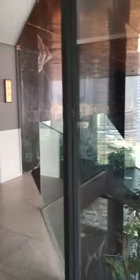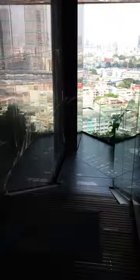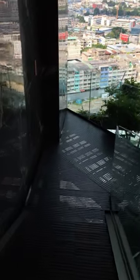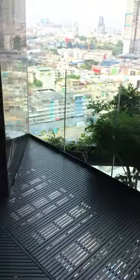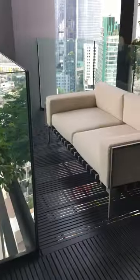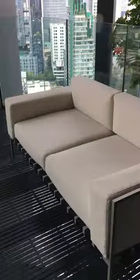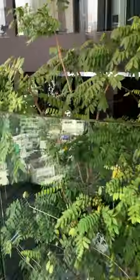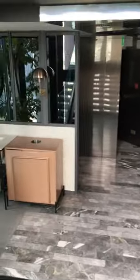Now we're going down the stairs to the other floors of the common facilities. I'm not going to stop the video because I want you to see every corner of the outdoor area, including the greens and the lounging areas of the outdoor common facilities. Another flight of stairs going into floor number two of the common areas.